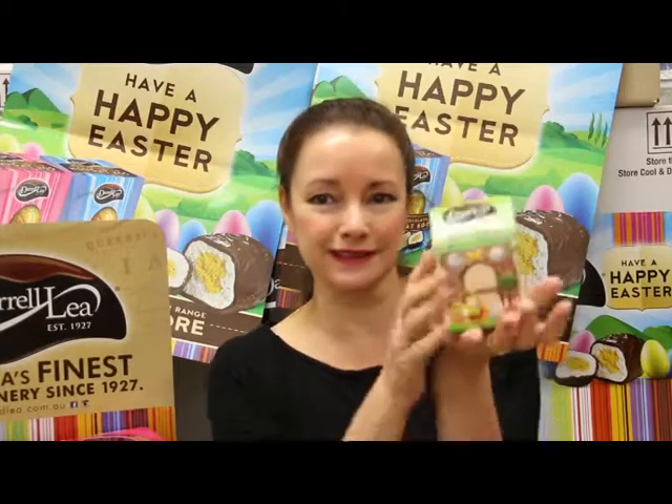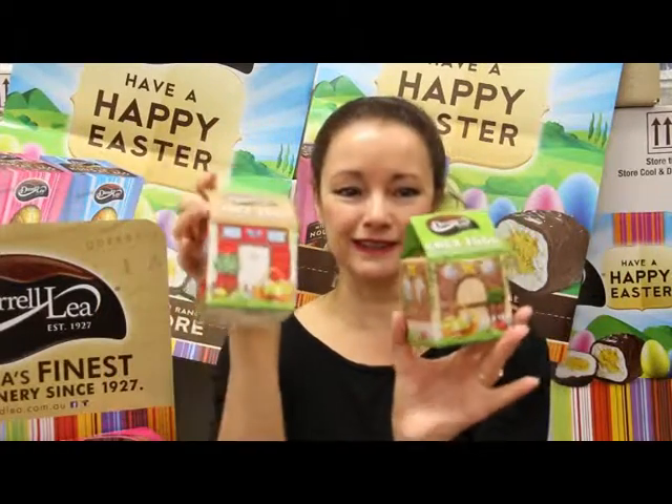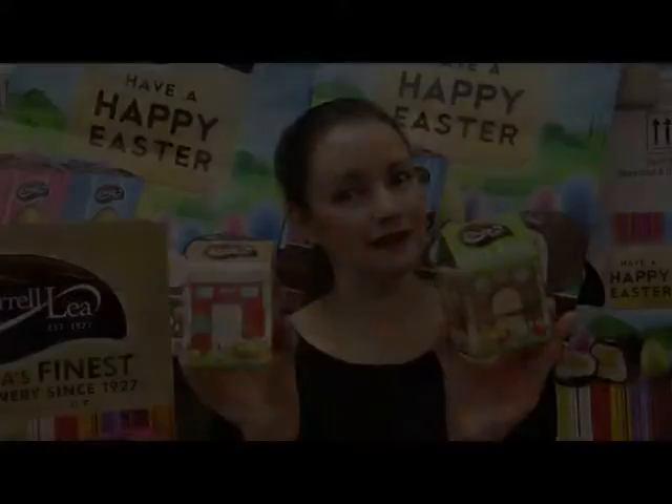Or for something super duper cute we've got these little chick egg houses. They come in two designs and they're just a lovely little gift, once again full of Daralee's famous little chick eggs.